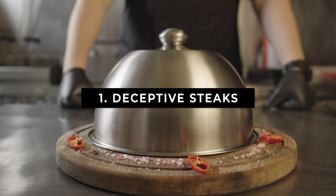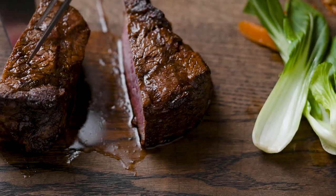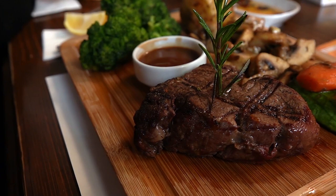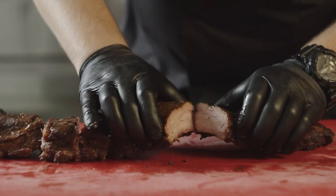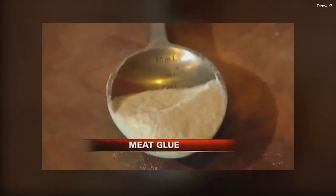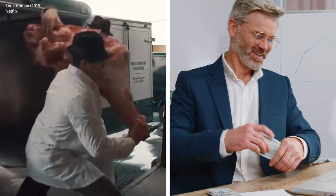Number 1: Is that actually the steak you ordered? One of the biggest scams you'll encounter at a restaurant is steak substitution. Americans love their beef, and whenever there's high demand for something that commands a higher price tag, it's susceptible to fraud. You might think you're ordering a top quality steak but end up being served a lower quality cut. Some restaurants use meat glue — transglutaminase, also known as Activa — a powder that can bind proteins together. It stretches meat supply, saves money, and has been a staple of the food industry for decades.